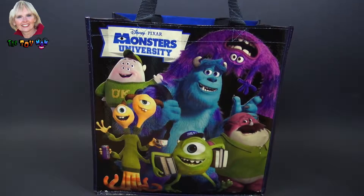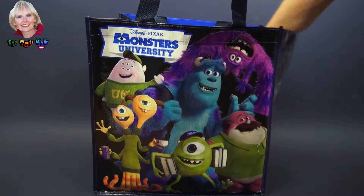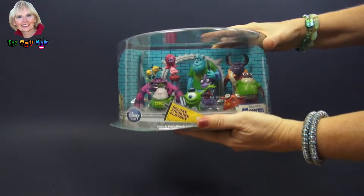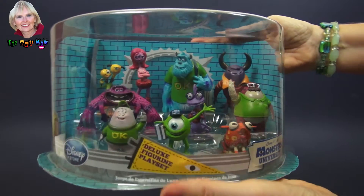Hi, I'm the Toy Mom and today we're gonna see what's in this Monsters University surprise bag. We have ten of our favorite students from Monsters University.